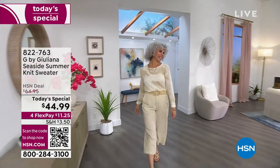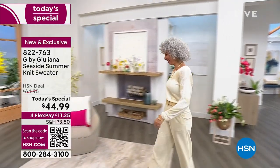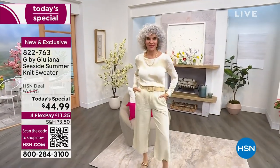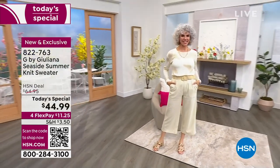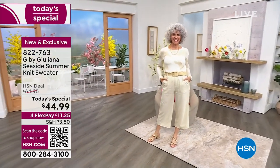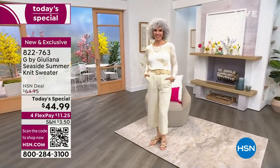Here comes Christina! Hi Christina! So Christina is modeling for us one of many of our today's specials. She has on our gorgeous ivory camo. Christina, by the way, is 5'8", numeric size 4, and she's wearing the extra small, and she looks amazing in that ivory camo.